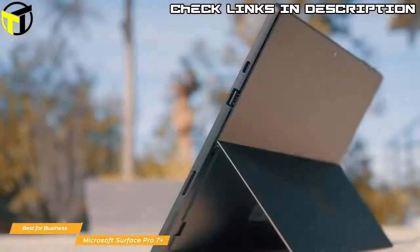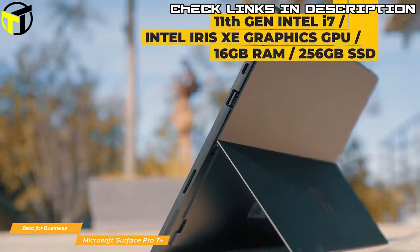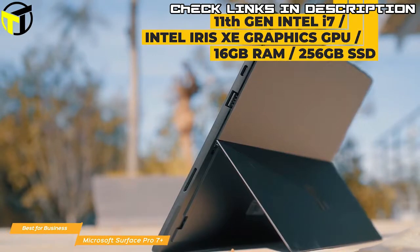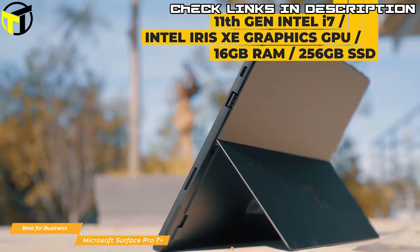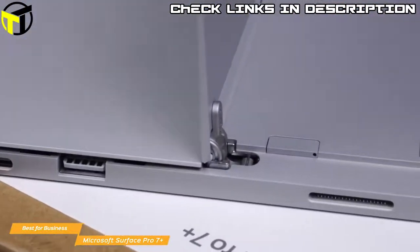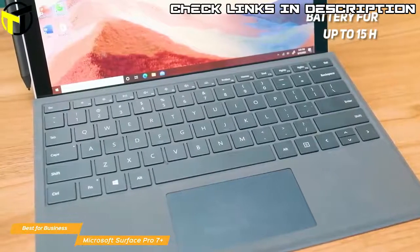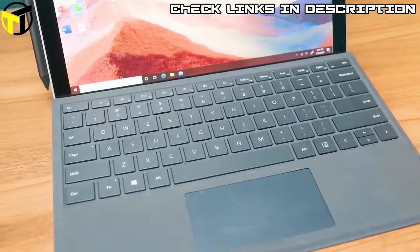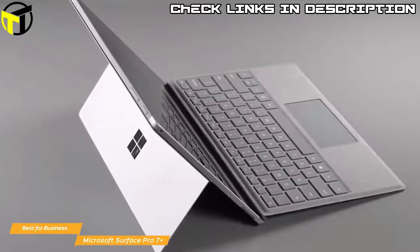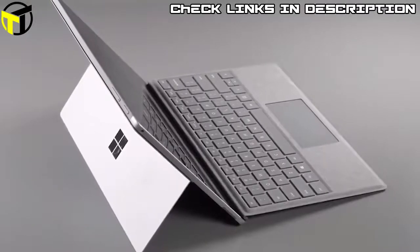There's also a removable SSD, which is a huge benefit if you're tight on storage. Computing power comes from the 11th-gen Intel i7 processor backed by integrated Intel Iris Xe graphics, 16GB of RAM, and a 256GB SSD. Ports include a USB-C, USB-A, micro SDXC card slot, 3.5mm headphone jack, and more, with up to 15 hours of battery life. For business users or those wanting higher performance, the Surface Pro 7 Plus offers snappier performance, a removable SSD, and optional LTE on an already great detachable 2-in-1.